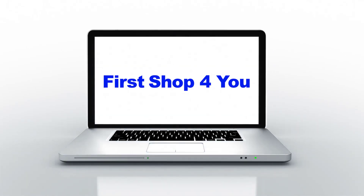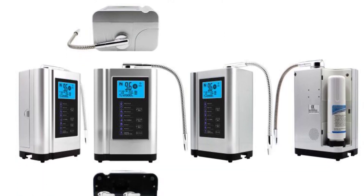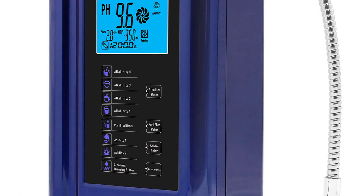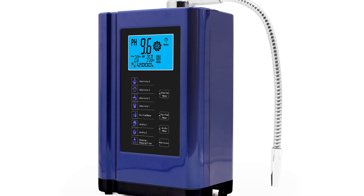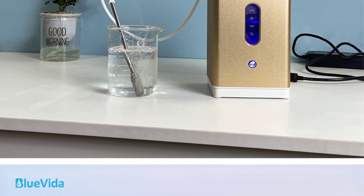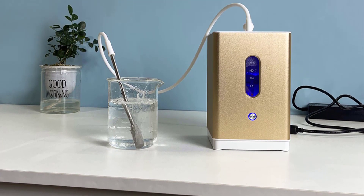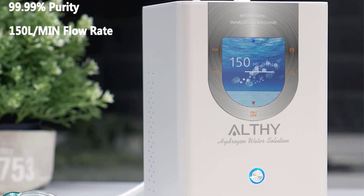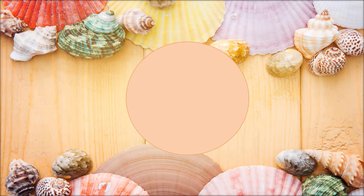Hey guys, welcome back to my channel. First stop for you looking for the best water ionizer hydrogen generator machine in the market. In this video, I listed the top 5 best water ionizer hydrogen generator machines of 2023. If you want more information and updated pricing on the products mentioned, be sure to check the links in the description. At number five: